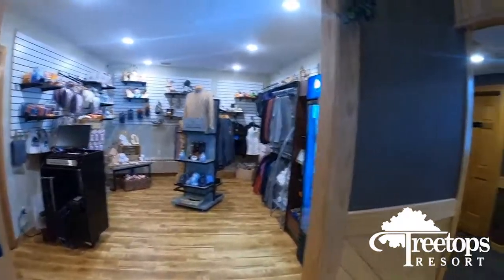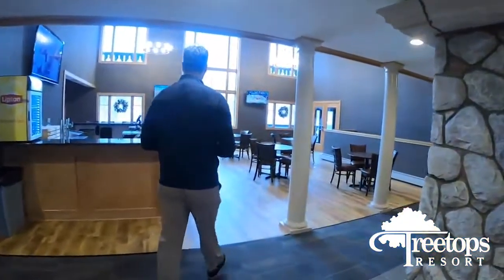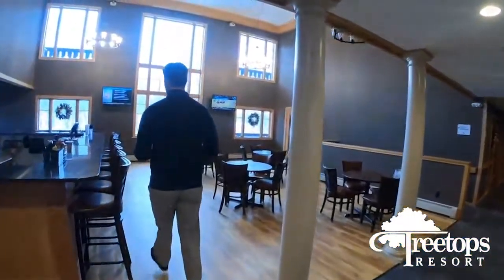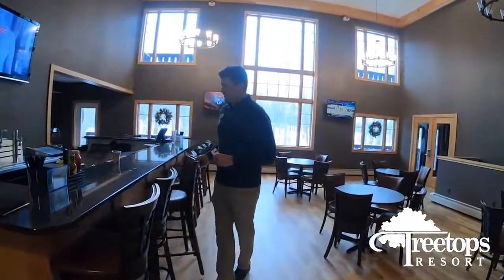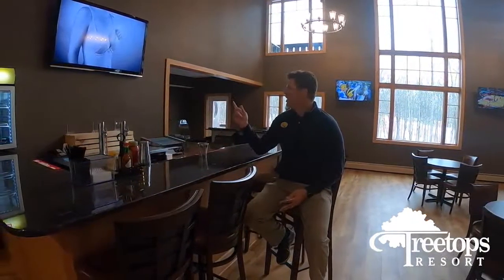And my personal favorite part of all of the renovations — Bar 81. This is one of the coolest places to hang out on property, and after a long day of golfing and taking lessons, a real fun place to unwind.